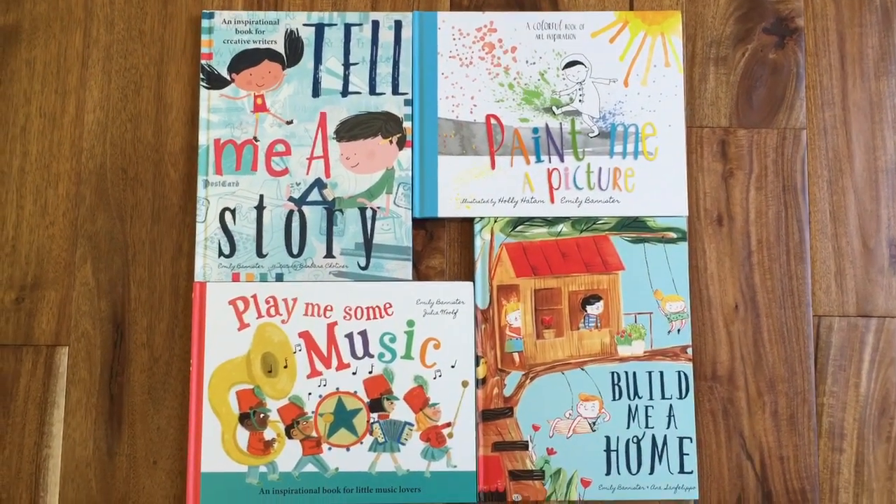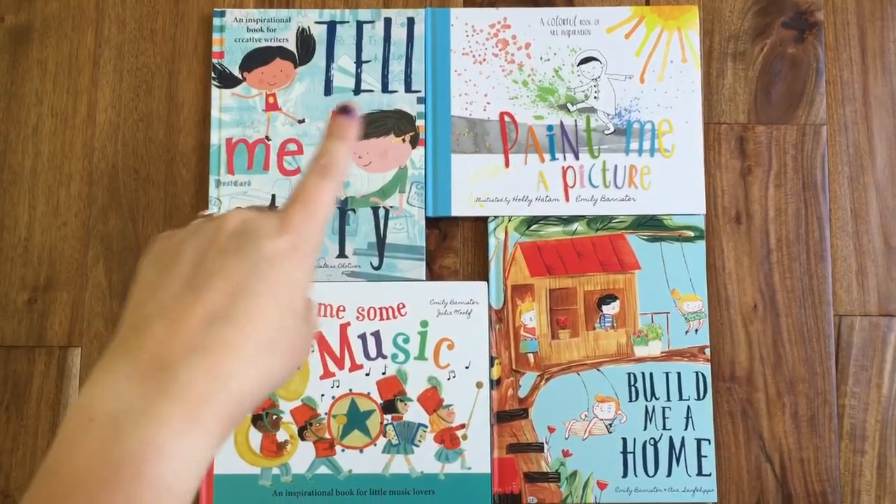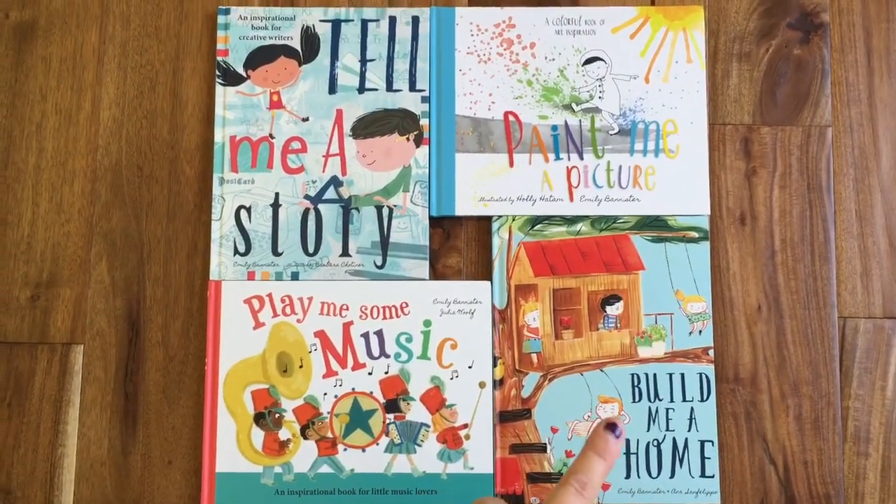This is Usborne's new Inspiration Collection and I'm excited to show you what makes them so special. We've got Tell Me a Story, Paint Me a Picture, and our two newest books, Play Me Some Music and Build Me a Home.